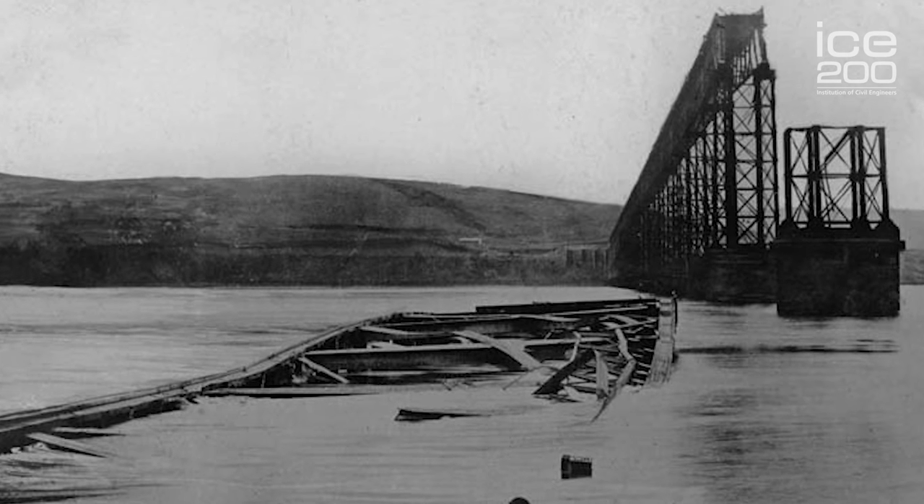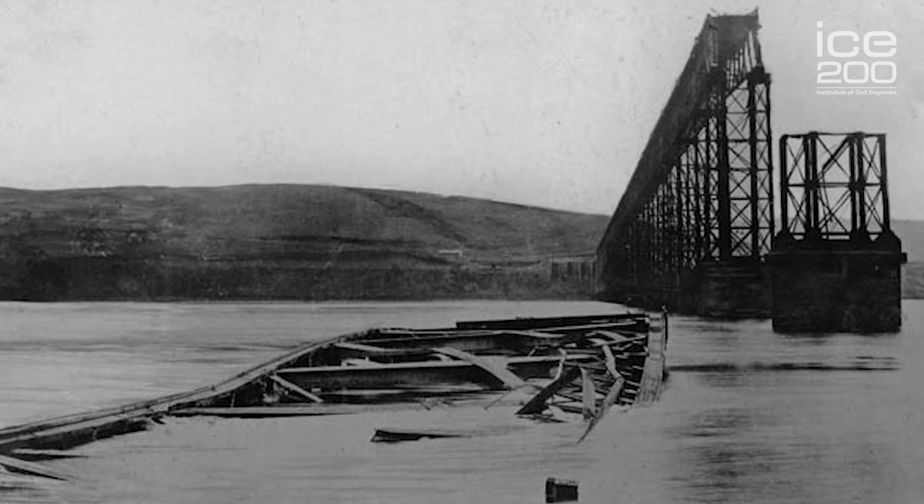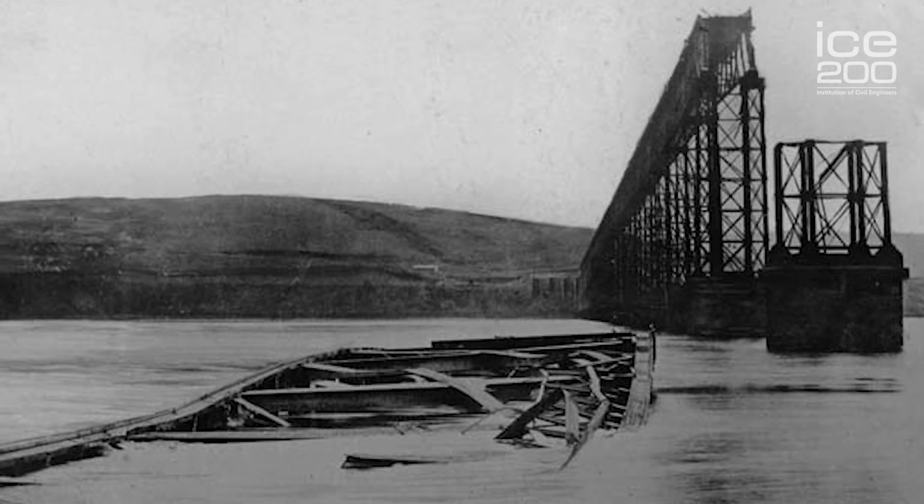This resulted in the bridge falling down during a violent storm in December of 1879, which was unfortunate because everyone on the train that went down as the high spans collapsed lost their lives.